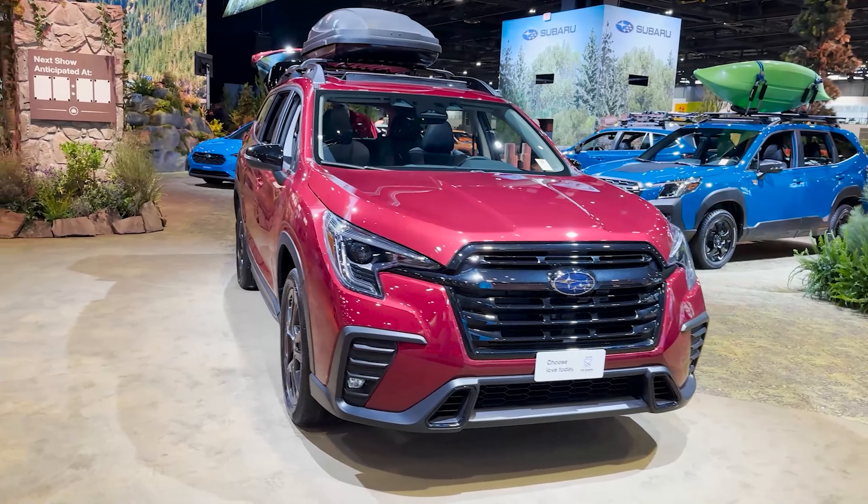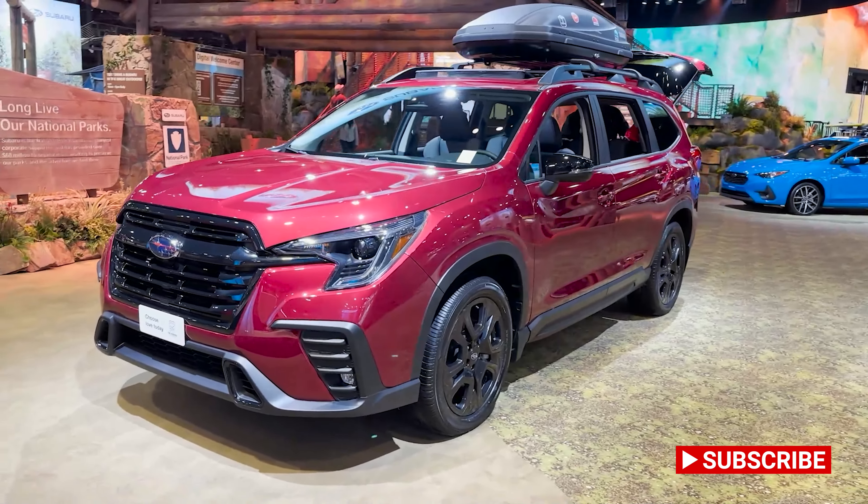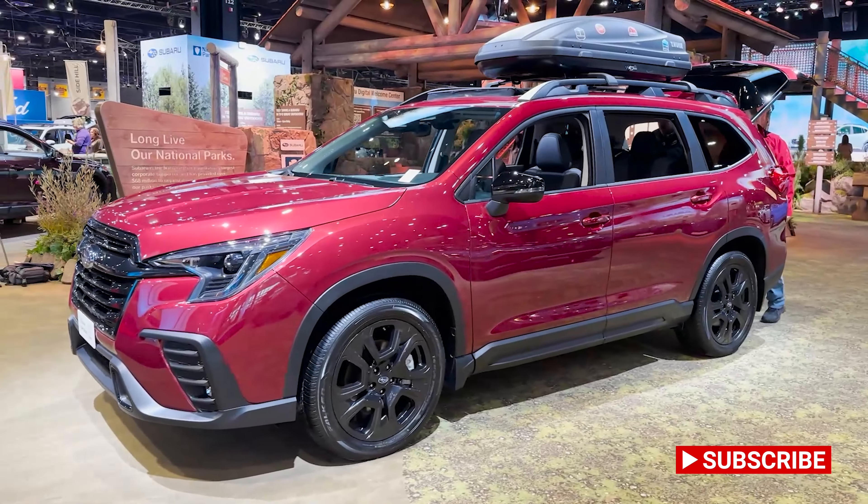So if you're looking for a vehicle that might compete with Pilot, Highlander, and Telluride, maybe this would be a good choice. What do you think?